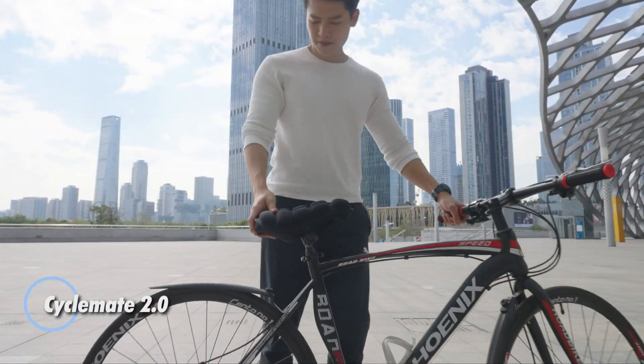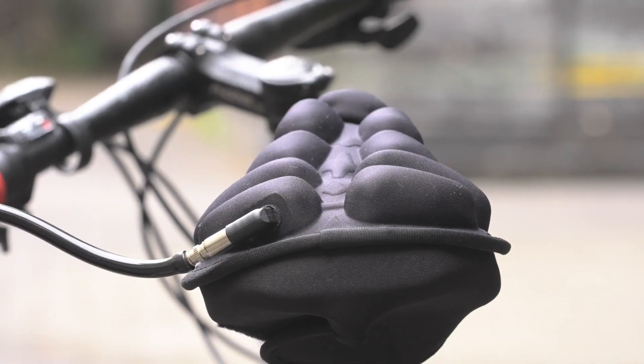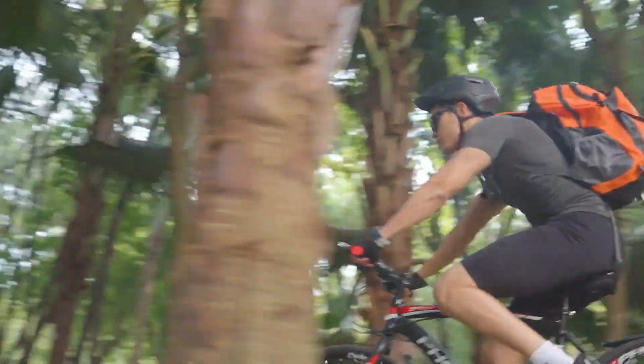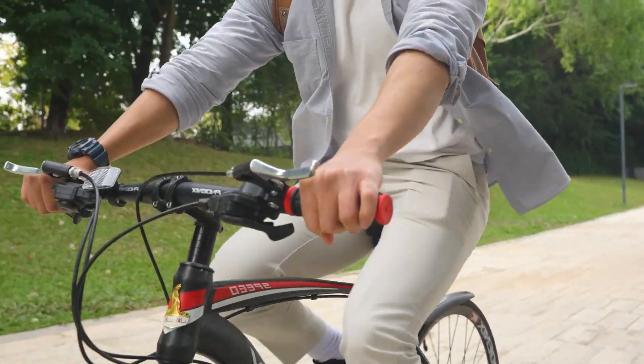CycleMate 2.0 is a smart upgrade for anyone who spends serious time on a bike and wants to cut down on saddle soreness. Its inflatable, pressure-adaptive air cushion shapes itself to your body, spreading your weight more evenly and easing strain on your tailbone during long rides. The built-in airflow design keeps things cooler and more breathable than a standard seat, meaning less sweat and more comfort.